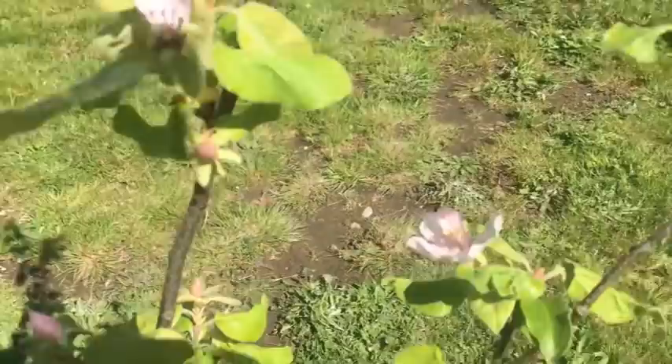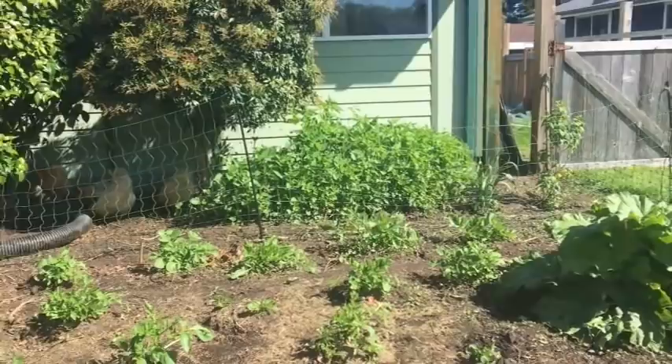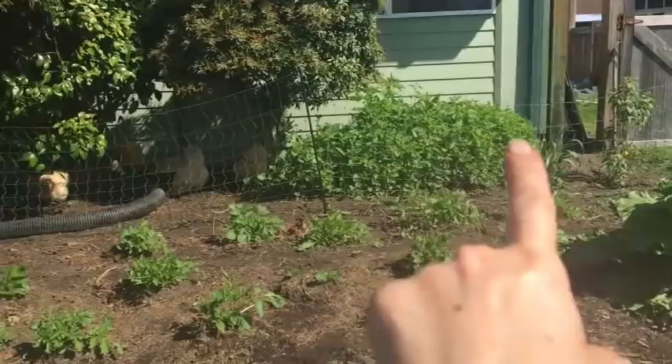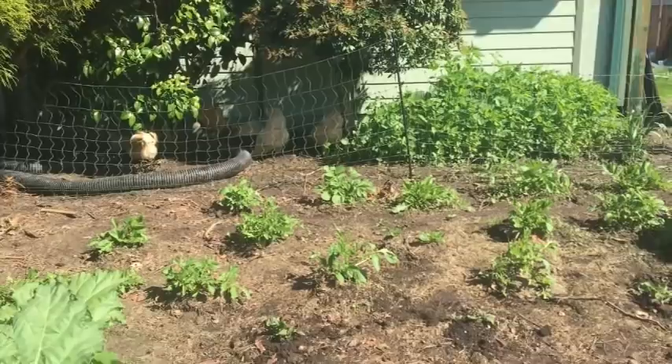I don't remember the blossoms on the quince being pink last year — I'm sure they were white — but I think I'll get a lot more quince off of it this year. Back there you can see the chickens. I've limited their front garden roaming area to back there. We took the excess fencing we had rolled up and stretched it all the way across, and they don't mind — they actually like hanging out under those shrubs.